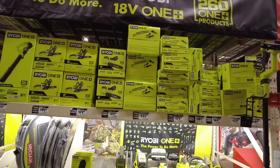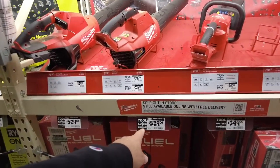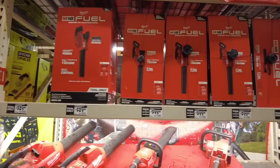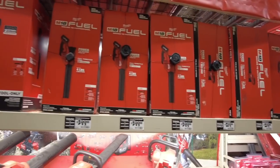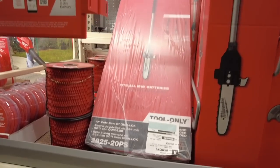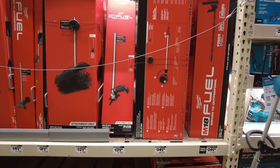None of this Ryobi stuff and none of this Milwaukee stuff — holy smolies. The prices on these guys are expensive. Blowers for the Milwaukees — that's pricey — 219, 399, no way. And look at these power poles right here, $350. These are expensive — look at all these tools and attachments.